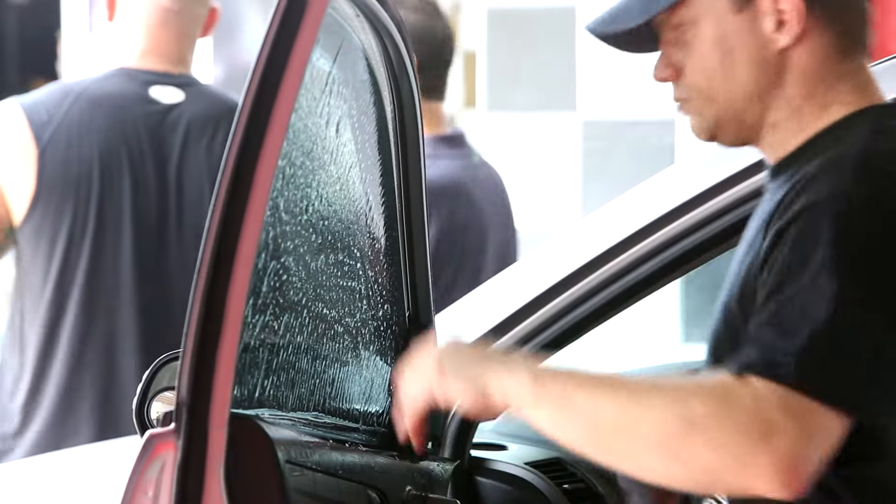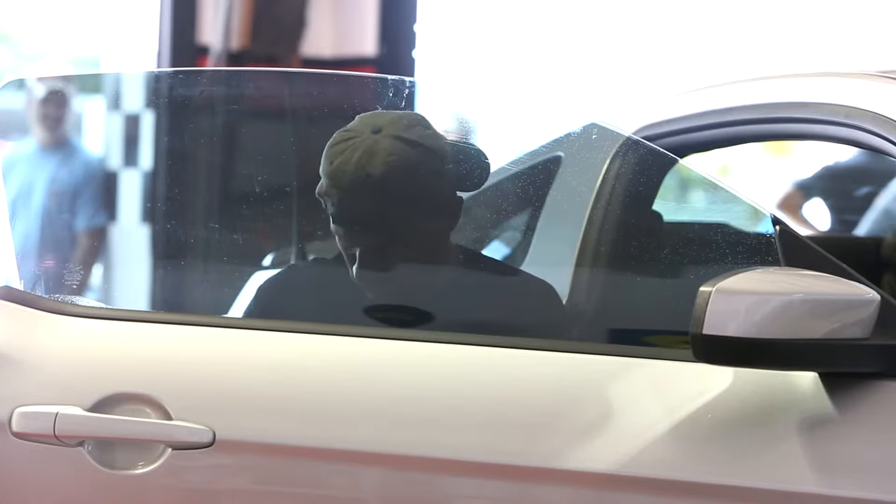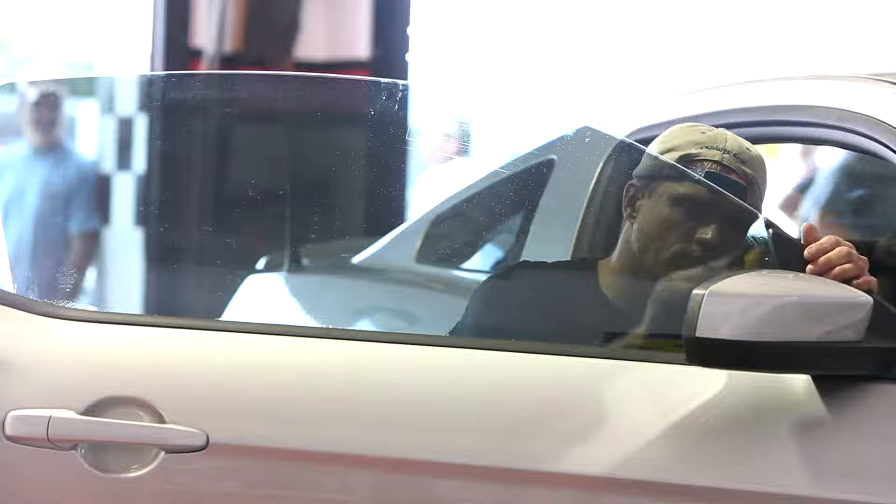Here at Tint World we specialize in computer cut window film. We have the best film, the best warranty, and we use the best process to make the job complete. And we also do mobile electronics, HID lighting, LED lighting, and automotive detailing services.